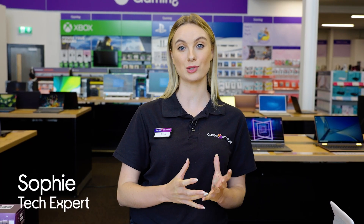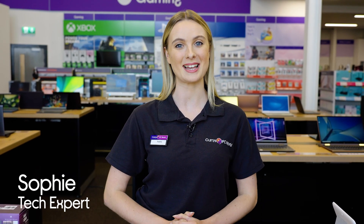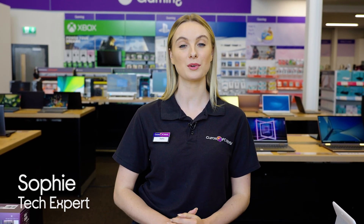Hey, I'm Sophie from Currys and today I'm going to show you how you can use your mobile to turn your home into a smart one, just to make life that little bit easier. I'm off to the studio now where the products have all been set up and they're ready to go, so let's go check them out.